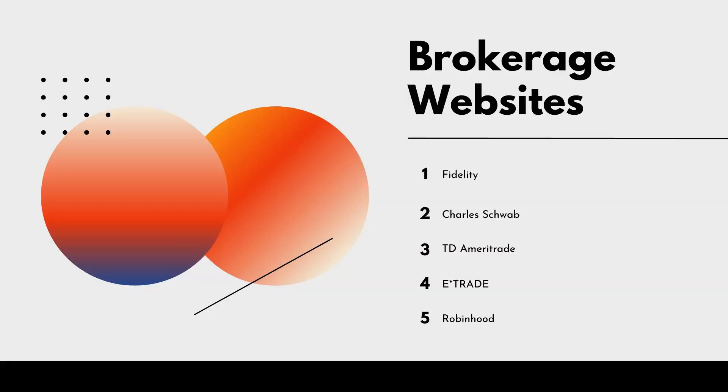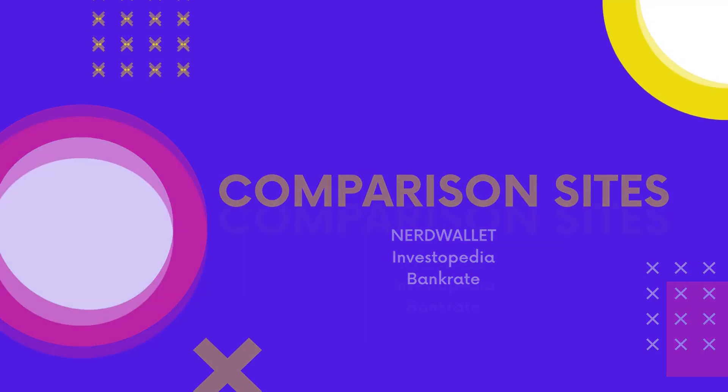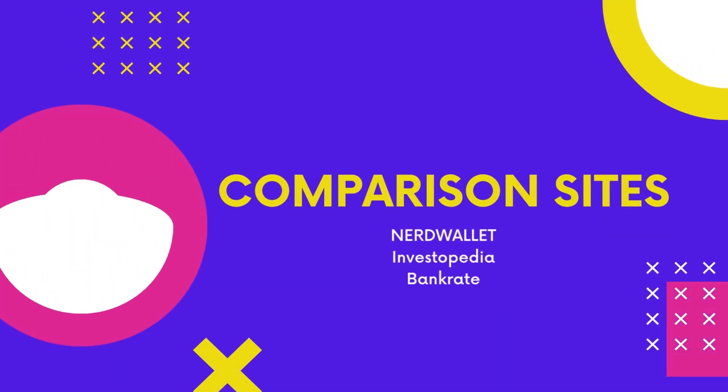Brokerage Firm Websites: you can visit the websites of popular brokerage firms like Fidelity, Charles Schwab, TD Ameritrade, E-Trade, and Robinhood to learn more about their services and open an account. Online Brokerage Comparison Sites: websites like NerdWallet, Investopedia, and Bankrate offer comparison tools that help you compare fees, account minimums, and features of different brokerage accounts.